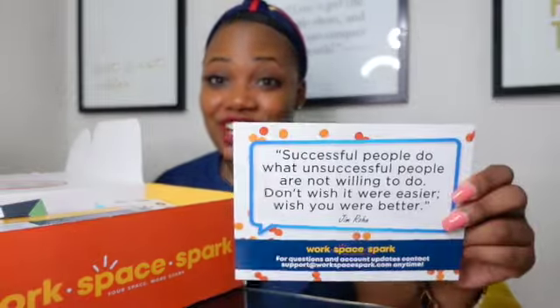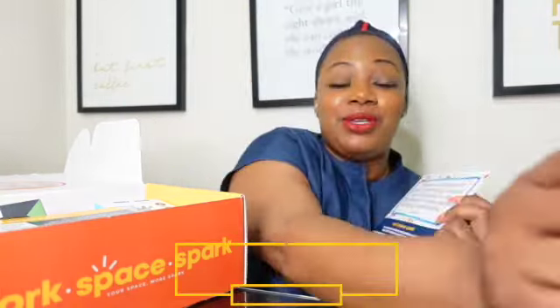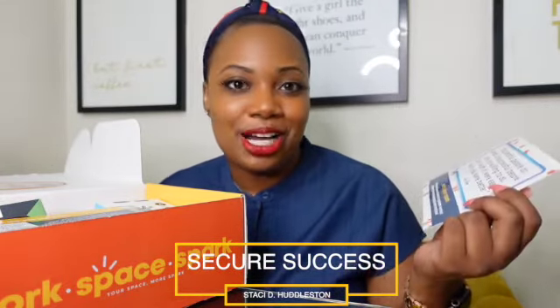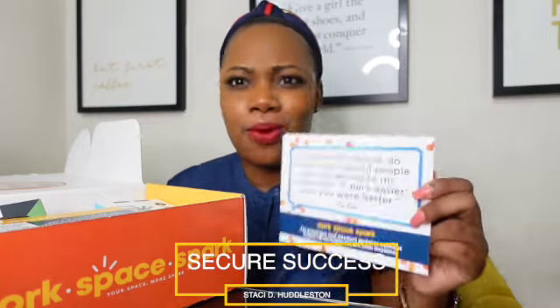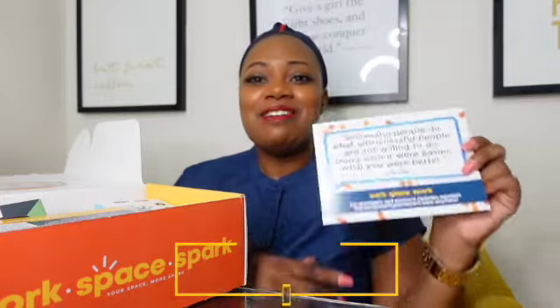Very first, there is a quote. It says, 'Successful people do what unsuccessful people are not willing to do. Don't wish it were easier, wish you were better.' That is by Jim Rohn. I actually have a quote from him in my book, Secure Success: A Proven Plan to Prospering Personally and Professionally. Make sure you guys check that out — you can find it in the description box below. It is on Amazon, Barnes & Noble online, also Walmart online, wherever books are sold, by yours truly, Stacey Huddleston.